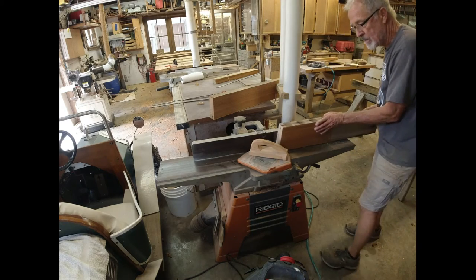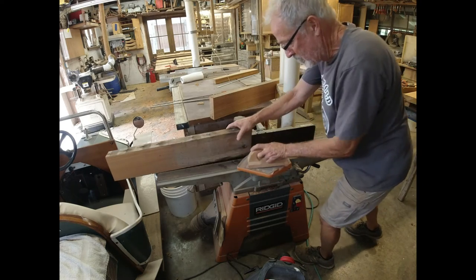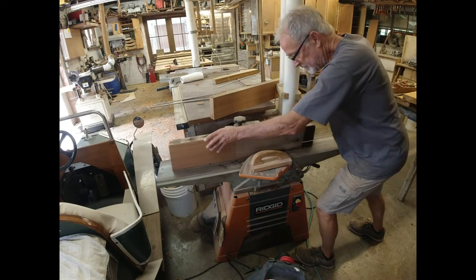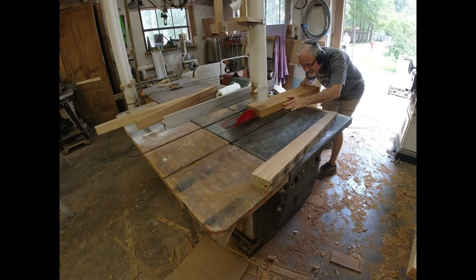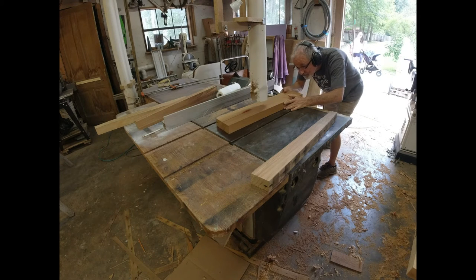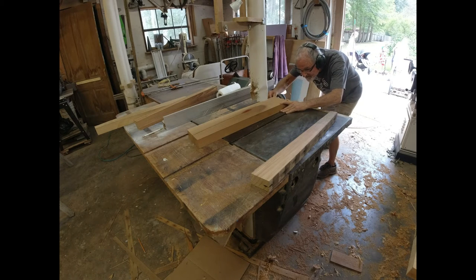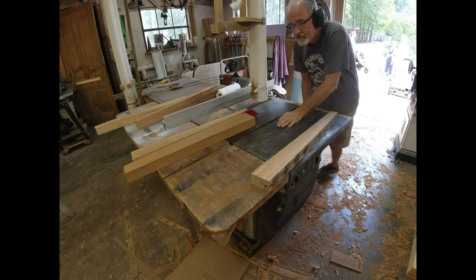Now I'm joining to get that back edge straight — I didn't do that before because they were just too long and awkward. Now they're short and manageable, so I'm getting a straight edge on the back. The legs are tapered from four inches to two and a half inches at the bottom — something very close to that. I put pencil marks and I'm just cutting freehand on the saw. Later I'll put this tapered edge on the jointer and straighten it out.